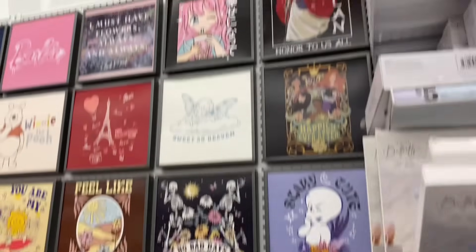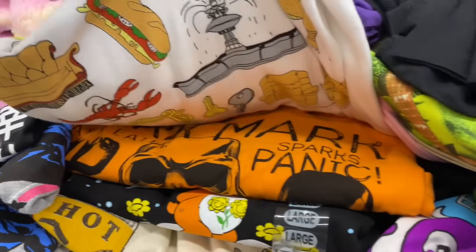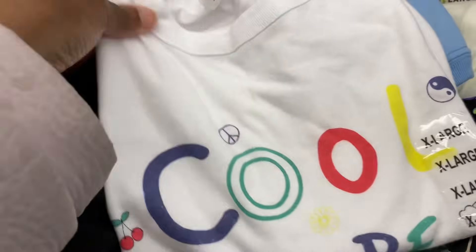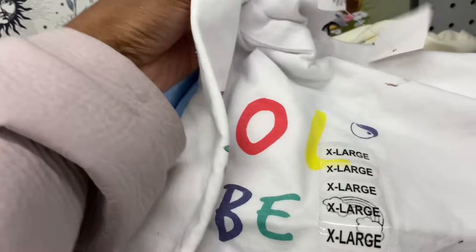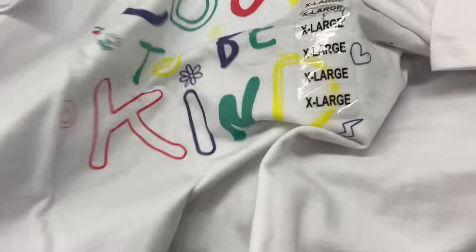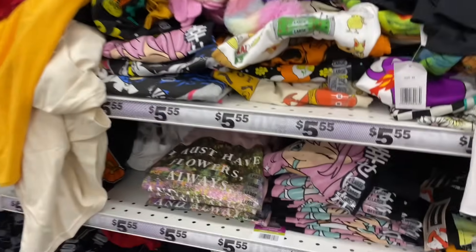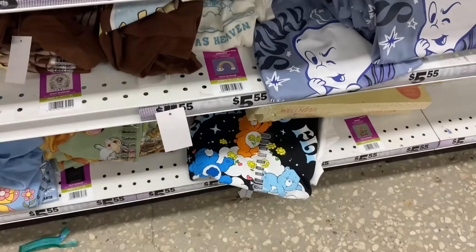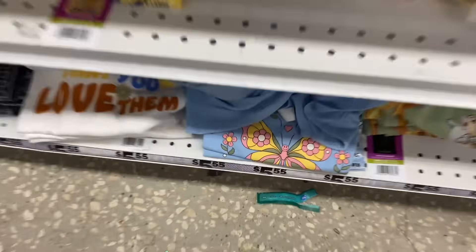They have all their shirt designs up here — all the shirts are $5.55. Nintendo shirts, and there's one that says 'Cool to be Kind' in an extra large — though I think it's kids' sizing. They got Care Bears, Casper the Friendly Ghost shirts down here.